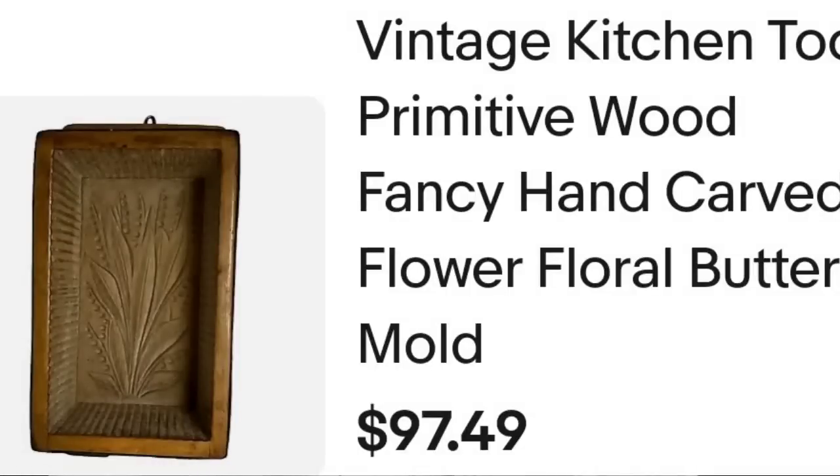Up next is a really really fast-selling item. I told my members in our last sourcing live because we found some of these for one of them. This is a butter mold, and these things can be really really valuable — this sold overnight. It's a vintage kitchen tool, primitive wood, fancy hand-carved flower floral butter mold. It sold for $85 plus the buyer paid shipping. They were $96 all in. The shipping was cheap because it sold within an hour of my house. I'm only about $5 into this one, so it's about a $70 profit and a really really fast sale.